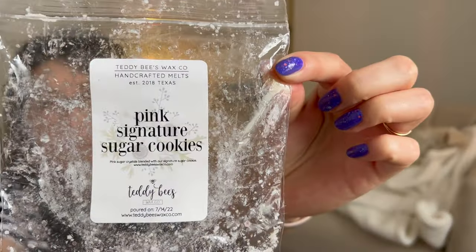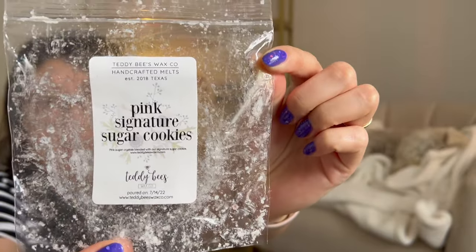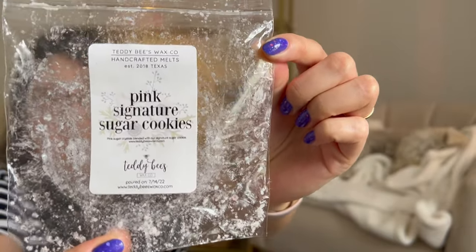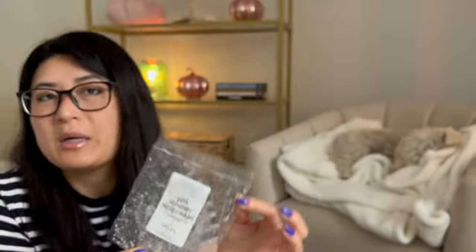Some Teddy B's now. Pink Signature Sugar Cookies — very pretty, love this one. I love Teddy B's Pink Sugar Bakery. This was definitely pink sugar heavy with bakery in the background. Really enjoyed this — probably a medium throw, pretty long-lasting.